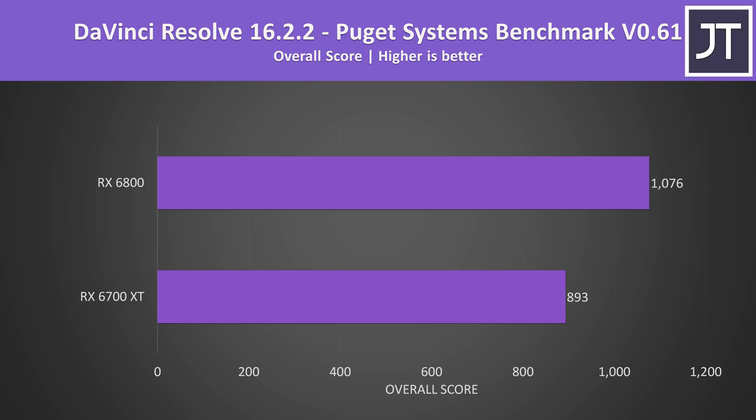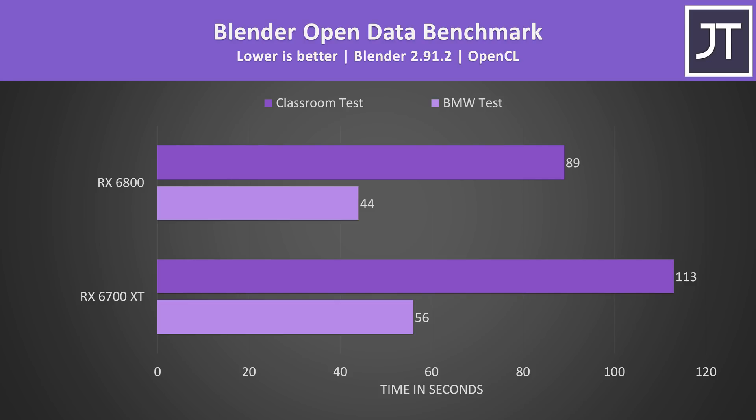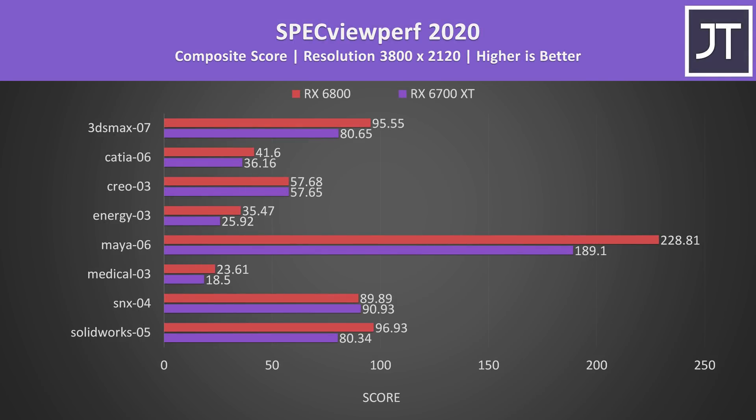I've also tested content creator workloads to see the difference outside of gaming. In DaVinci Resolve using the Puget Systems benchmark, the GPU-heavy test gave the 6800 a 20% higher score. Adobe Premiere, also tested with Puget Systems, is less GPU-dependent, so the 6800 scored less than 9% higher. In Blender using the Open Data benchmark with BMW and Classroom tests via OpenCL, the 6800 completed the longer Classroom test 27% faster. Specviewperf, testing professional 3D workloads, showed the 6800 ahead for the most part, though margins varied by test.